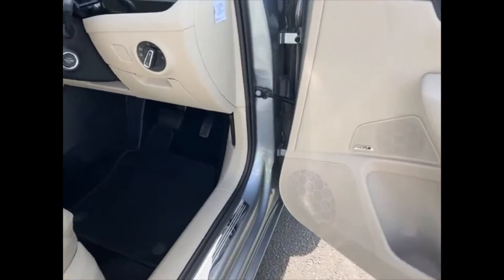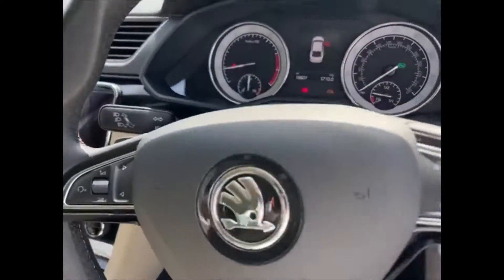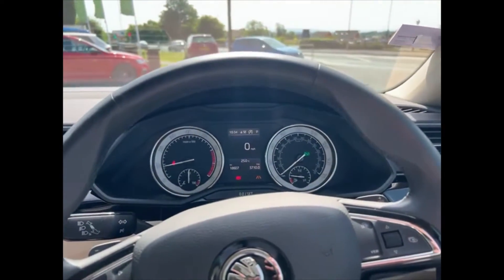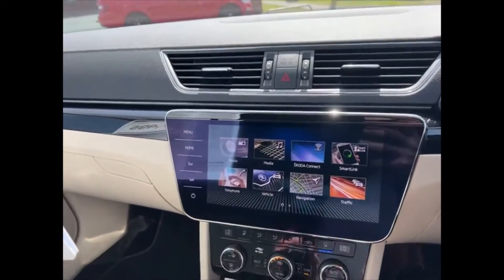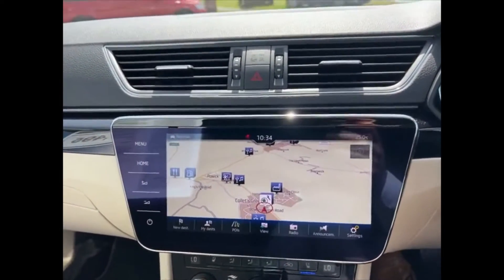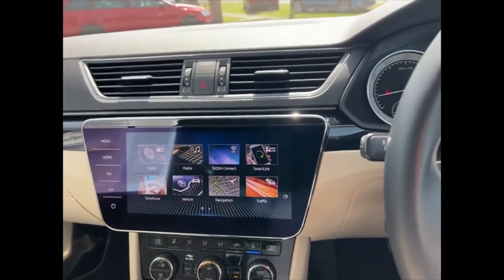The car benefits from a premium sound system as well. Taking a seat, the car has travelled just over 18,500 miles. You're met with the huge Columbus navigation system, as well as all your other amenities such as DAB, CarPlay, and Bluetooth.